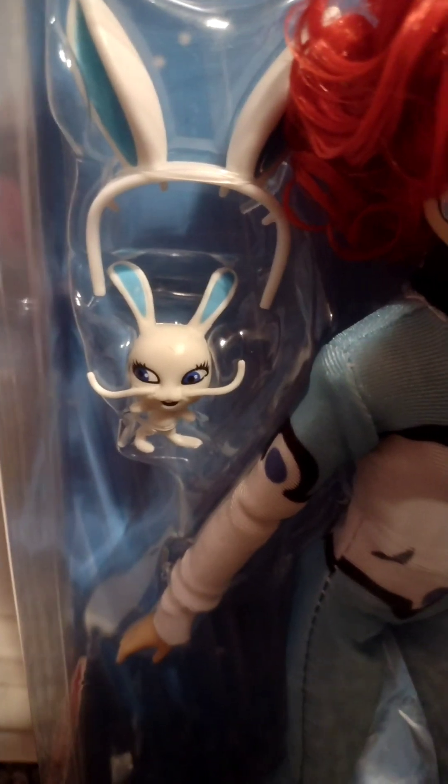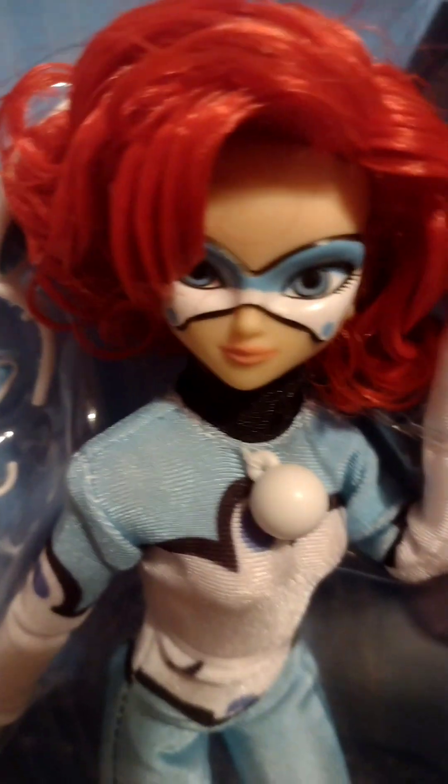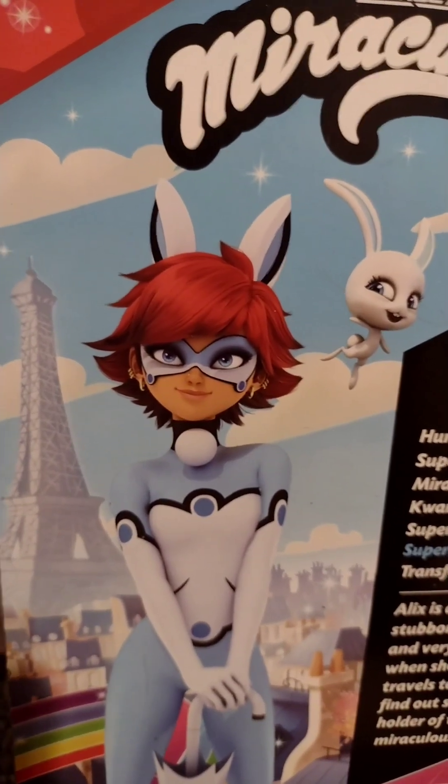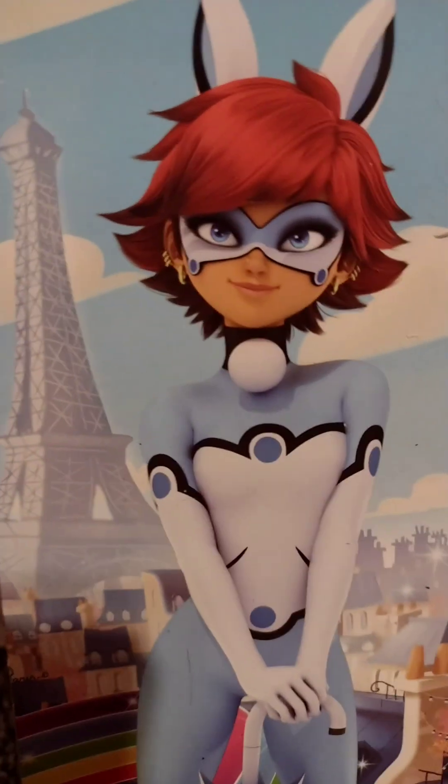Here's her Kwami Fluff, who I think is adorable. I wish she had the nose ring that she has and all of her ear piercings, but they work. The hairstyle's okay, it's not the best — it reminds me of the hairstyle they gave Glimmer from the She-Ra dolls, which I have. That hairstyle isn't the best, but it works. I want this hairstyle.